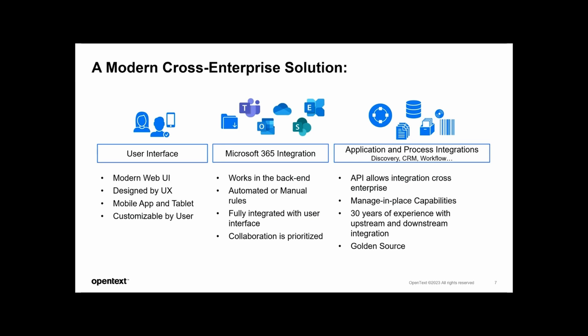This interoperability enables organizations looking at the Google side of things to leverage the flexibility and scalability of cloud storage while maintaining centralized control over their records management processes. CM is also focusing heavily on manage-in-place capabilities, which allows customers to retain and manage records within their existing storage infrastructure. This minimizes disruption and enables comprehensive records management across disparate systems and different repositories, ensuring a cohesive approach to information governance.